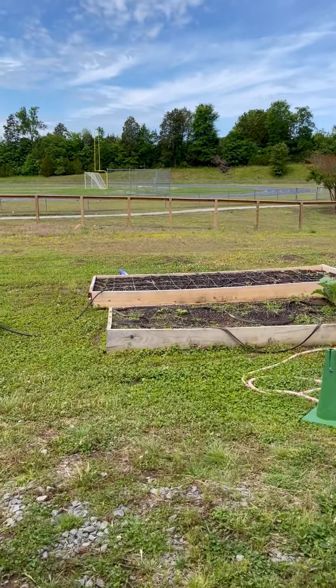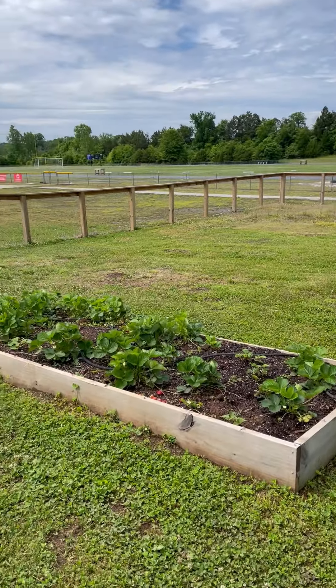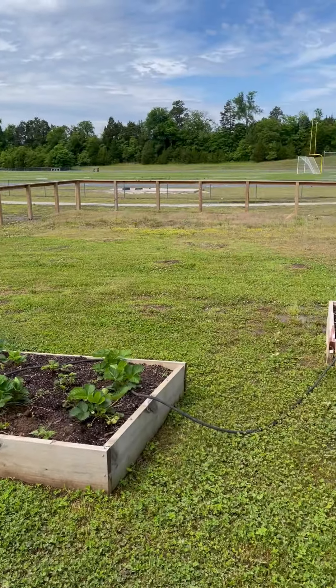Our marigolds did well. Our tomatoes did really well. But other than that, our melons struggled. So that is one thing we are looking at doing in this area — actually start planting some trees.